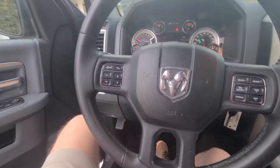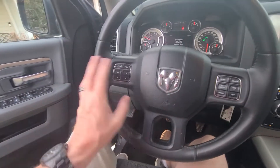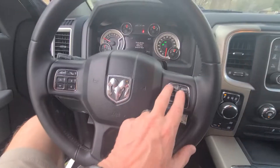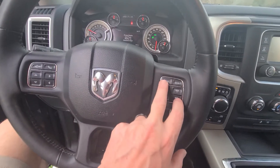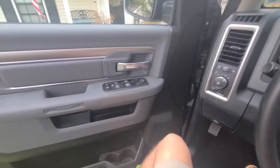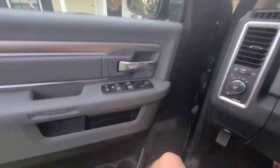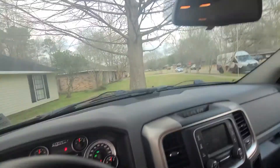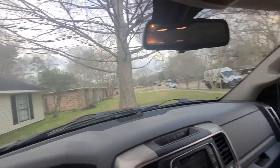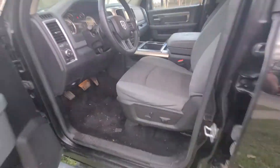All the steering wheel controls are on the steering wheel — stereo, cruise, and you can shift gears up here. It has power seat, power mirrors, and power windows. No cracks in the windshield. This truck is ready to go.